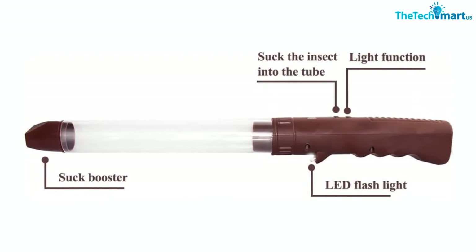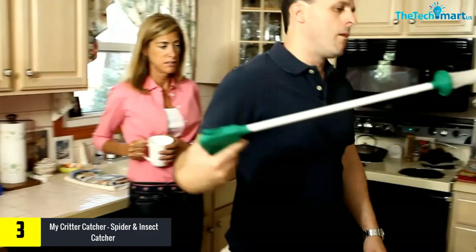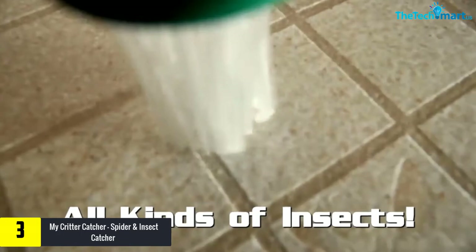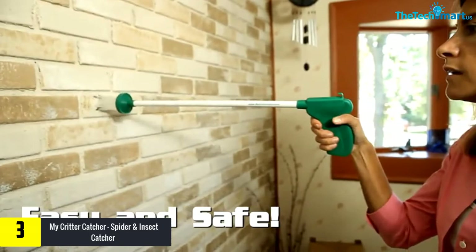At number 3, we have the My Critter Catcher Spider and Insect Catcher. This eliminates critters from your home without leaving any mess. Featuring a patented design, the catcher eliminates direct contact with bugs, which makes it safe to use. It is easy to use thanks to its 26-inch handle and patented soft bristles that surround bugs easily to enhance ease of use.